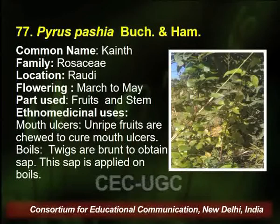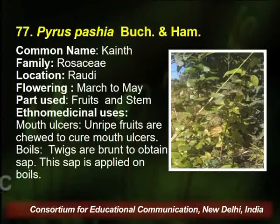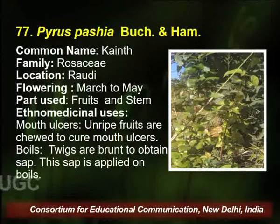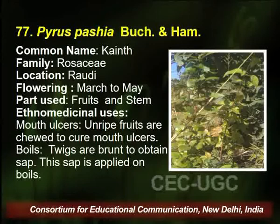Pyrus, common name Kainth, belongs to family Rosaceae, found in the same area. Flowering season is March to May, and the traditional healer uses the fruit and stem for curing mouth ulcers and boils. The twigs are burnt to obtain sap, which is applied for curing boils.